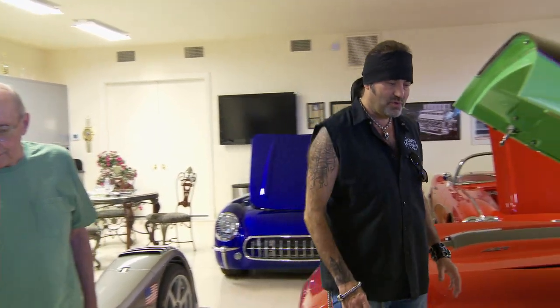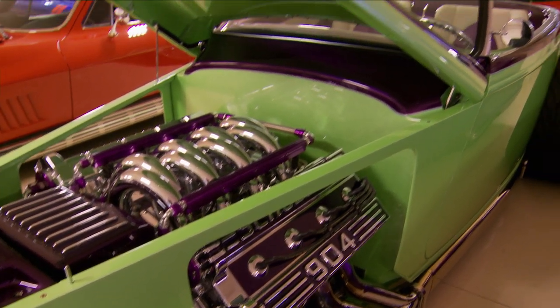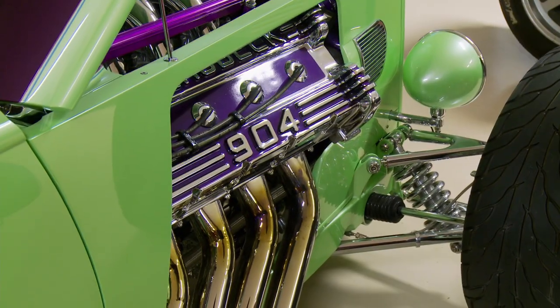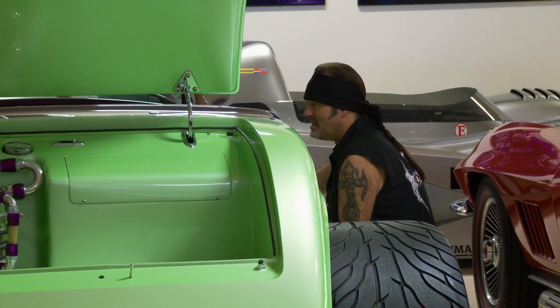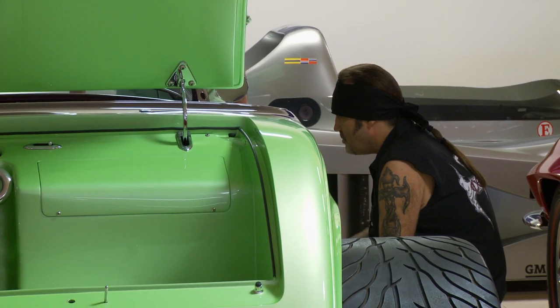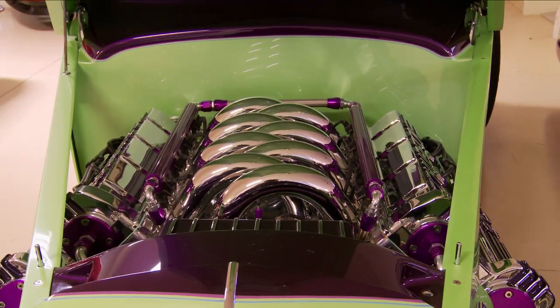32 Fords are just iconically gorgeous cars to hot rod. You don't mind if I walk around and take a peek at this? Oh, my Lord. She's just beautiful. It's such a nice blend of old meets really beyond new. The workmanship on this entire car is flawless. We've got an insane engine that creates an insane amount of horsepower, yet to look at her, she looks like a piece of jewelry.